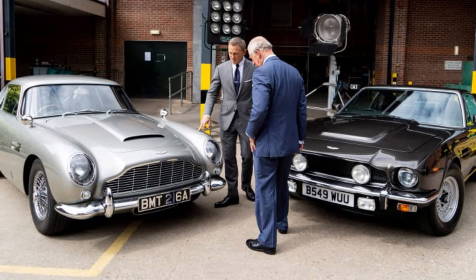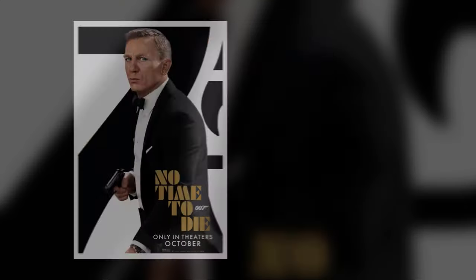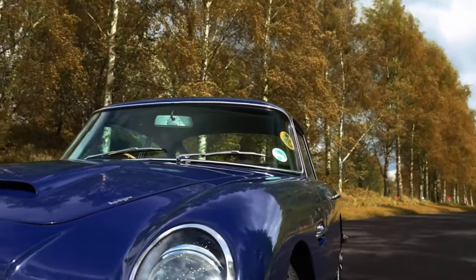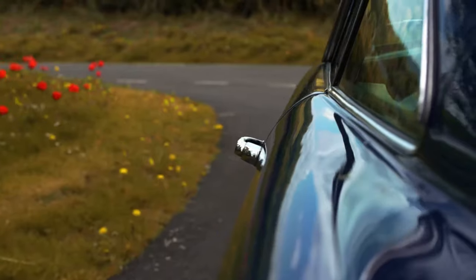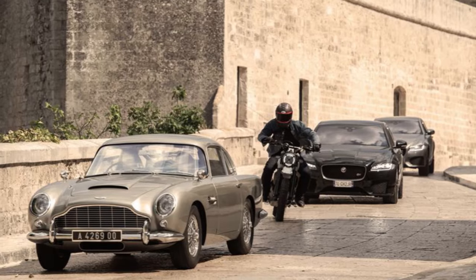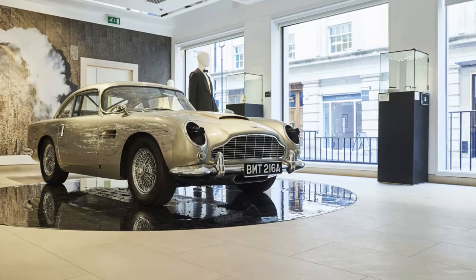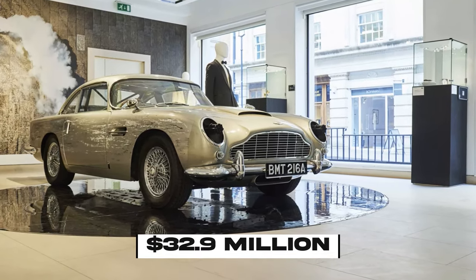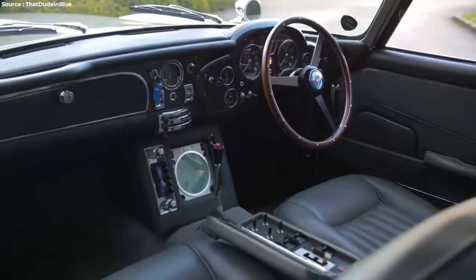In 2019, Aston Martin announced that the DB5 would feature in the upcoming Bond film No Time to Die, set for release in October 2021. However, instead of using existing vehicles, the plan was to create replicas. Eight fake DB5 stunt cars were made for the movie. One of them was used in an exciting fast chase scene at the beginning of the film. It was sold for a huge $32.9 million at a charity event in London in 2022, adding more excitement to the story of the DB5.